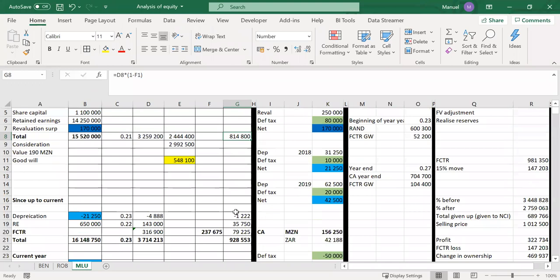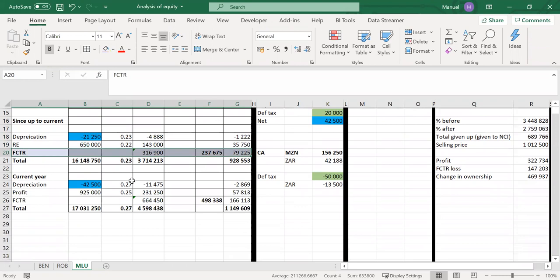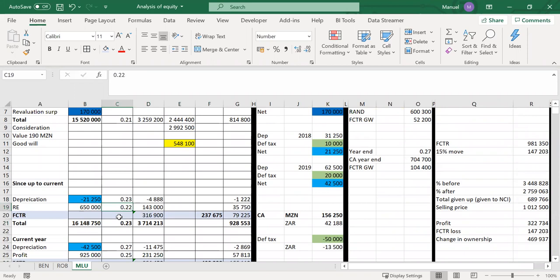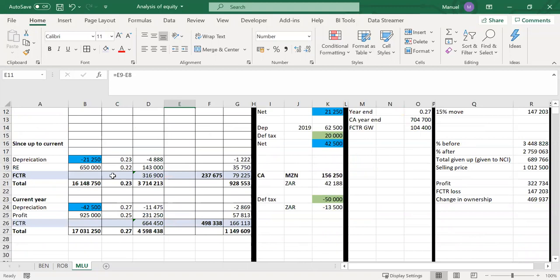Going back to our analysis, we calculate the NCR and the RAND equivalents on our movements. Our balancing figure, highlighted in light blue, is our FCTRs — the difference between the spot and the average rate for the year and closing spot at end of each period. This question states NCI is recorded at proportionate share, not at fair value, meaning there's no goodwill in the NCI. So the full translation of goodwill belongs to the parent.